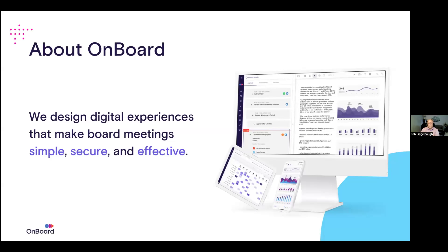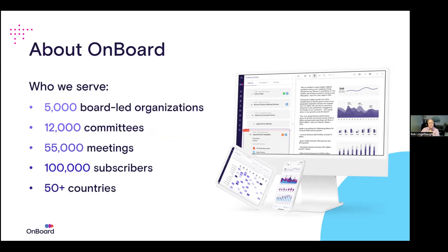The third main reason is security, and we'll talk more about that later. A little more about OnBoard — these numbers are not exact, but we have over 5,000 board-led organizations, 12,000 committees, 55,000 meetings, 100,000 subscribers, and over 50 countries. That really speaks a lot to OnBoard and the platform, and what our clients think of us. One of our biggest drivers for purchasing is through referrals and our customers being references.